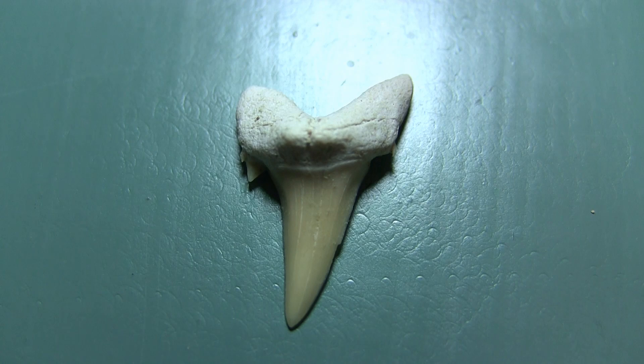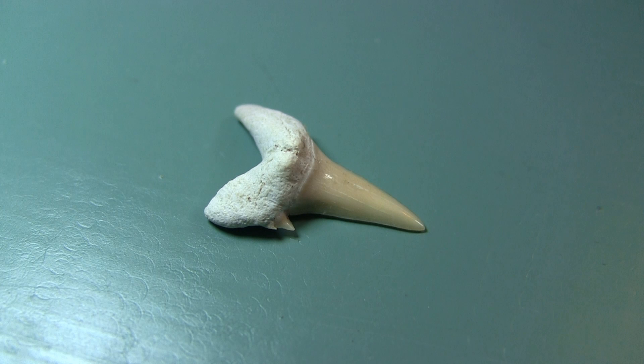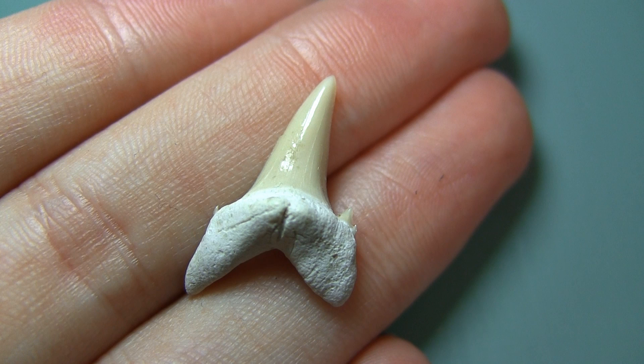This first fossil is the tooth of a sand shark, probably from the Cretaceous. These are very common in Morocco, as the sharks would have had multiple rows of them in their jaws, and would lose them quite frequently, so there are plenty to find. This particular tooth is about 2cm long.